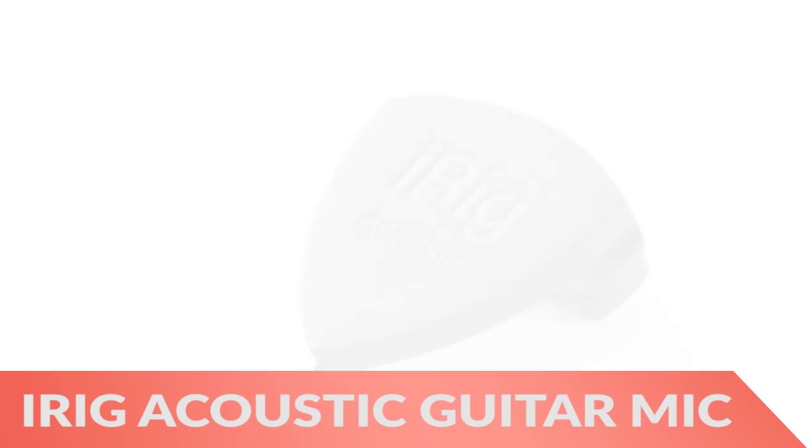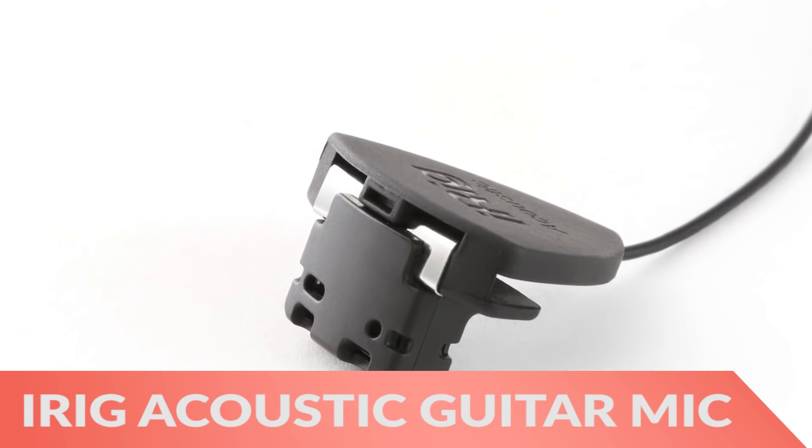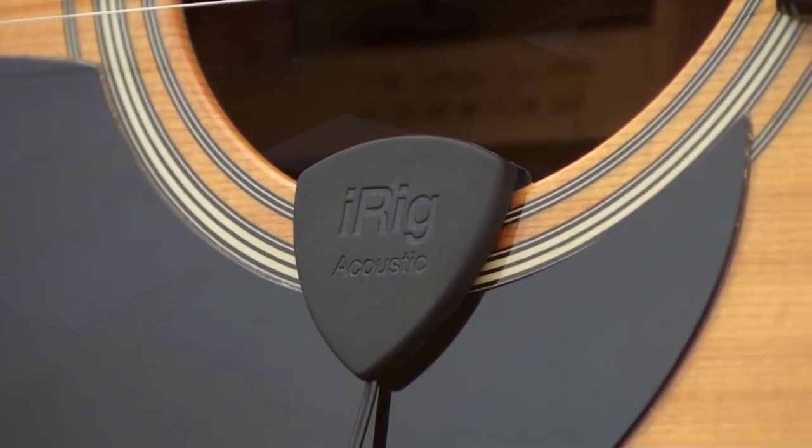Next, the iReg acoustic guitar microphone clips directly onto the edge of the sound hole for supreme audio recording.